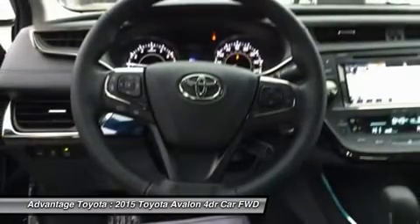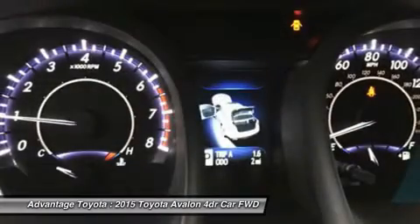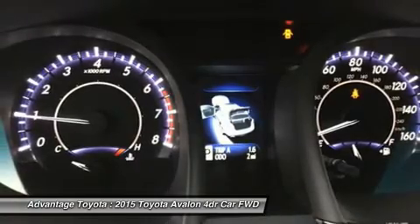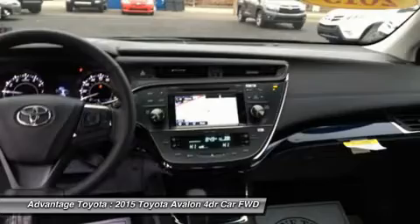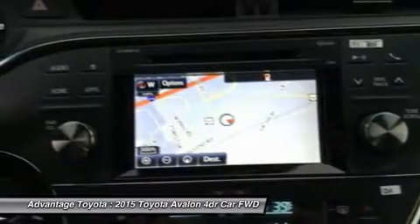Depending on which of the higher trims you select, feature possibilities include the integrated infotainment system, an app suite including Bing, iHeartRadio, movietickets.com, OpenTable and Pandora, an auto-dimming rearview mirror, navigation, and a moonroof.